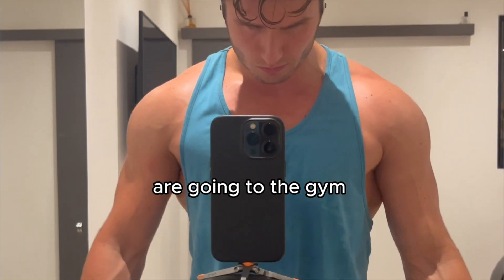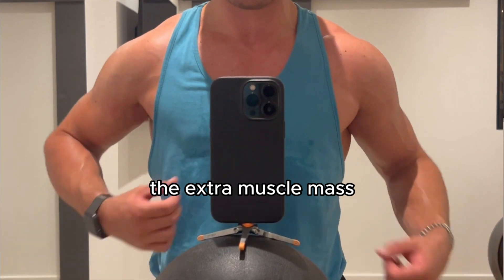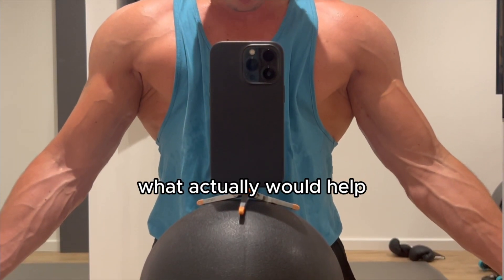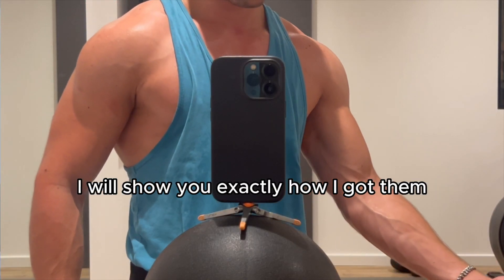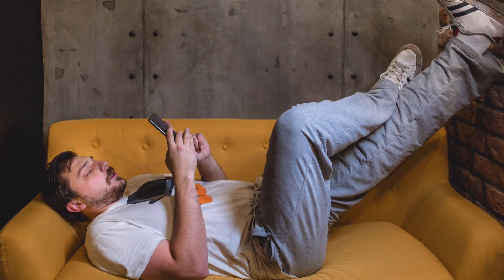Even though many guys are going to the gym to appear more attractive to girls, the extra muscle mass sadly won't get them more girls. What actually would help are veiny arms. That's why in this video I will show you exactly how I got them and how you can get veiny arms as well. There are only a few key things we have to do because everyone has veins and everyone can make them visible. Most people are just lazy and don't do these things.